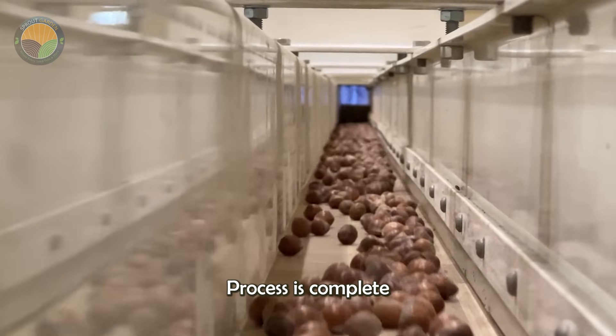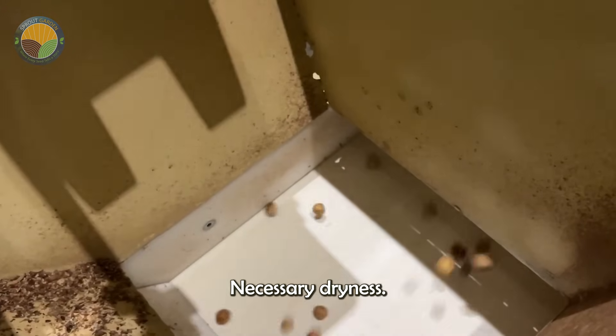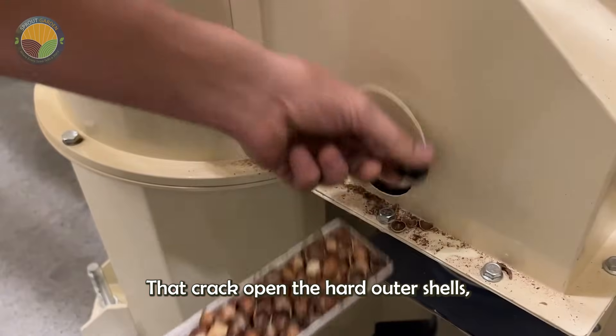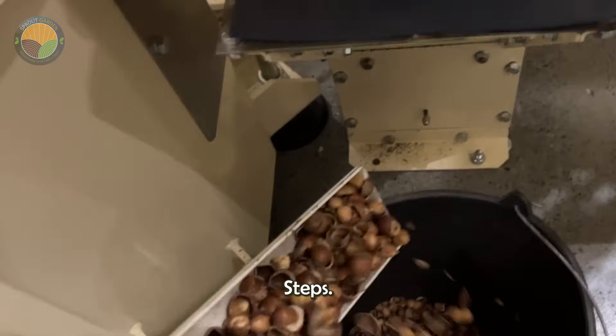Once the drying process is complete and the nuts have reached the necessary dryness, they are sent to machines that crack open the hard outer shells, preparing them for further processing steps.